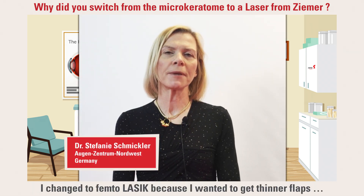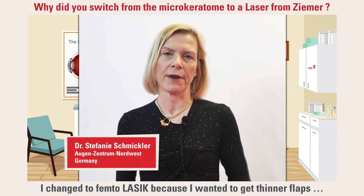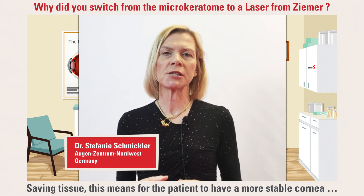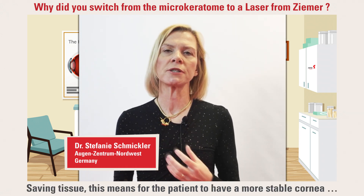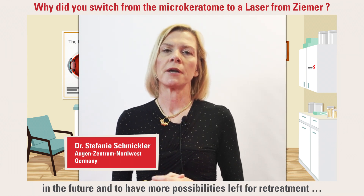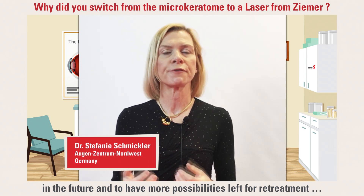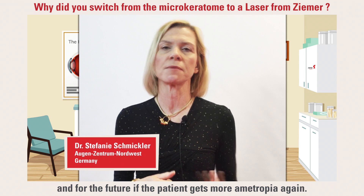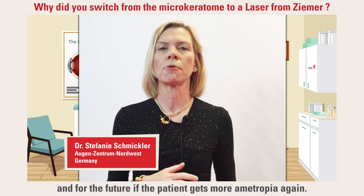I changed to femto-LASIK because I wanted to get thinner flaps in order to save tissue. Saving tissue means for the patient to have a more stable cornea in future and to have more possibilities left for retreatment in further future if the patient gets more ametropia again.